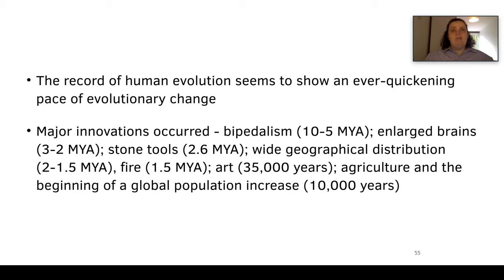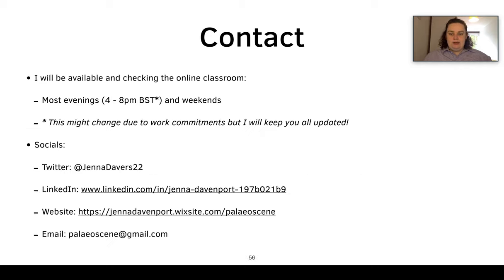Human evolution is a bit of a muddle, but we know quite a lot about it, and there are loads of trends we can follow. We have a great evolutionary timeline allowing us to look at fossils from a certain age and understand what innovations those groups had. It's been such a pleasure working with you all during this course. I hope you've all learned something and really enjoyed it — please let me know if you need anything.